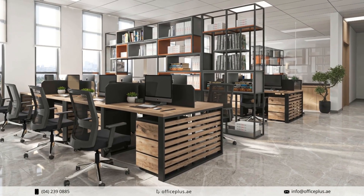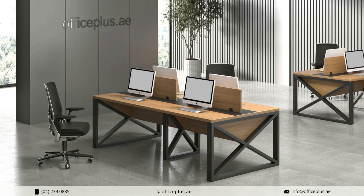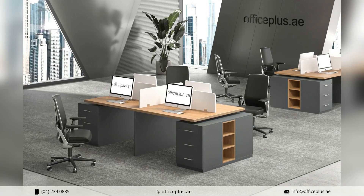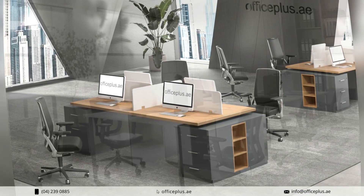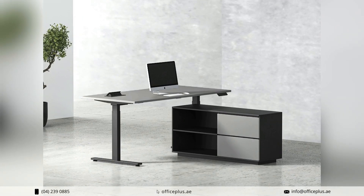At the heart of our Modern Workstations collection lies a commitment to ergonomic excellence. We understand the importance of ergonomics in promoting well-being and productivity, which is why each workstation is thoughtfully engineered to support proper posture and reduce fatigue.